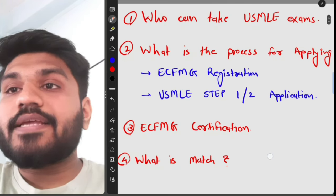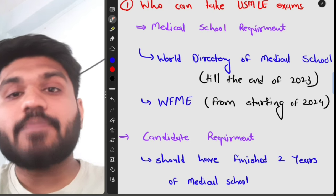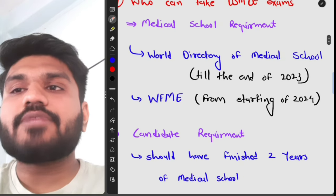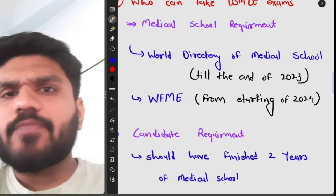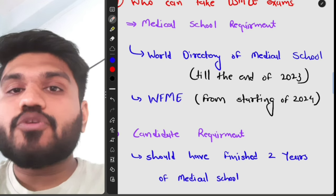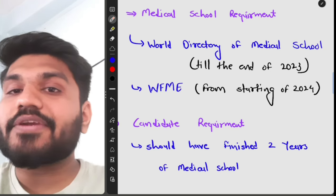First, who can take the USMLE exam? There are two requirements. The first is the medical school requirement — your school must be in the World Directory of Medical Schools. This applies until the end of 2023. Starting from 2024, your medical school must be accredited with the WFME, which is the World Federation of Medical Education.